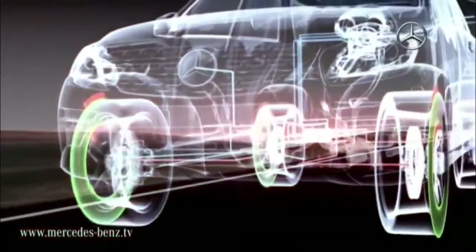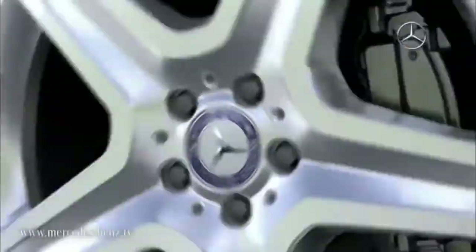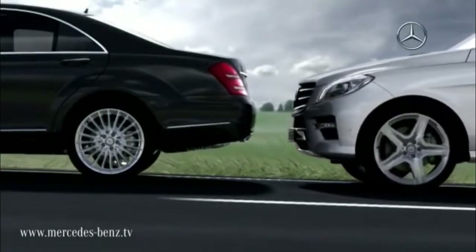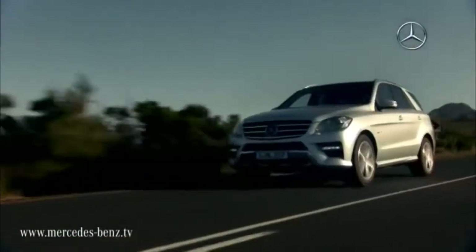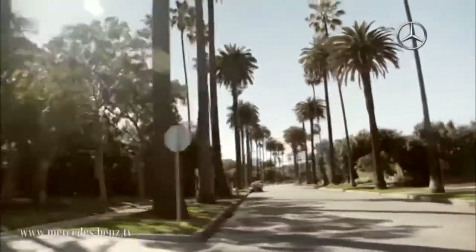In addition, the driver also has the option of triggering targeted braking supported by the BAS Plus brake assistant. The latest version of the Pre-safe Brake system can also carry out independent emergency braking at speeds below 30 km per hour, preventing the accident. Driver assistance systems from Mercedes-Benz help you keep an eye on everything, so that you reach your destination more safely and with less stress.